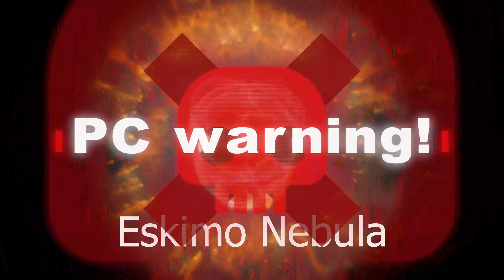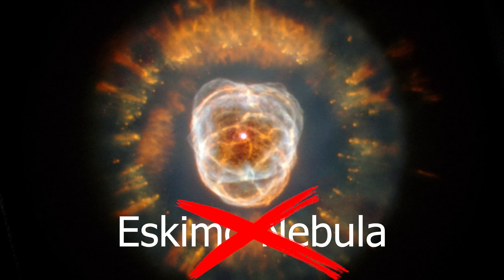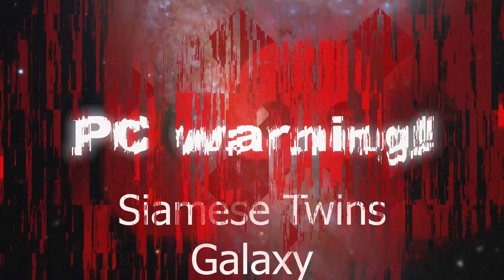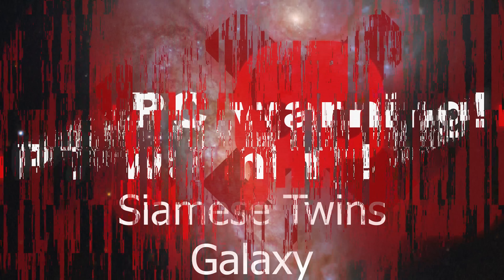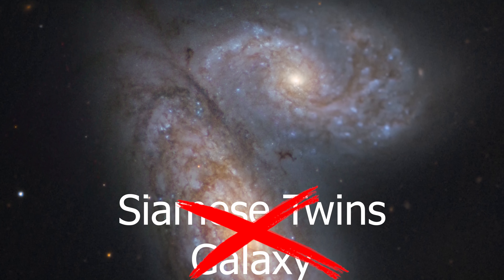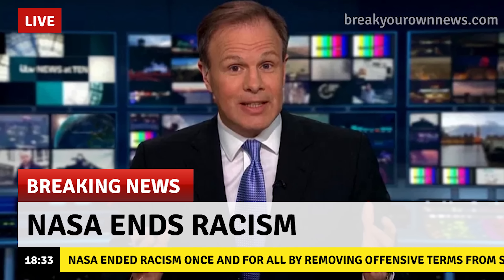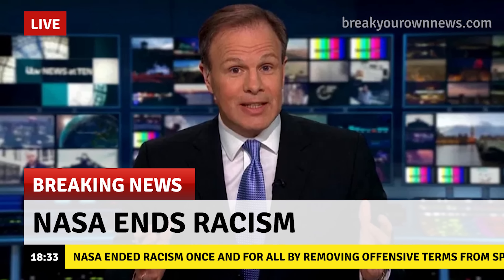NASA has decided to go full PC-compliant by removing some, as they say, offensive names from deep sky objects. Eskimo Nebula? Offensive? PC violation detected? Will henceforward be known as NGC 2392. Siamese Twins Galaxy? Offensive? Must be eliminated from speech? Henceforward shall be known as NGC 4567 and 4568. Thanks, NASA. We are very sure this will help to end racism once and for all, and we will enter a new golden age where racism will be a thing of the past — thanks to NASA.